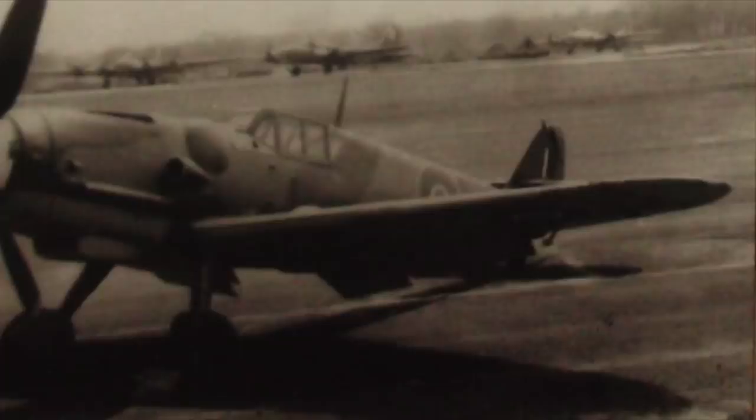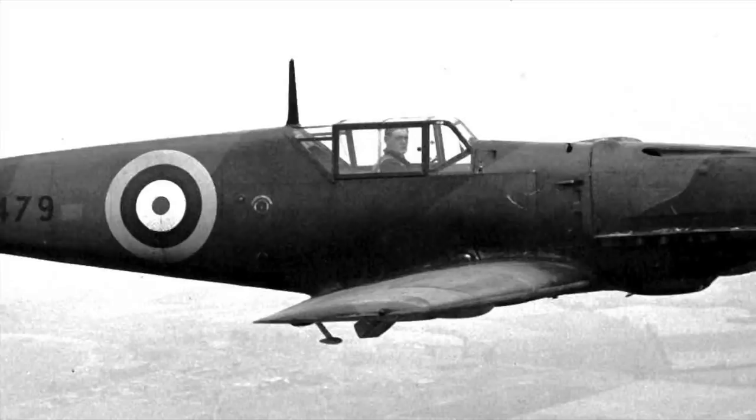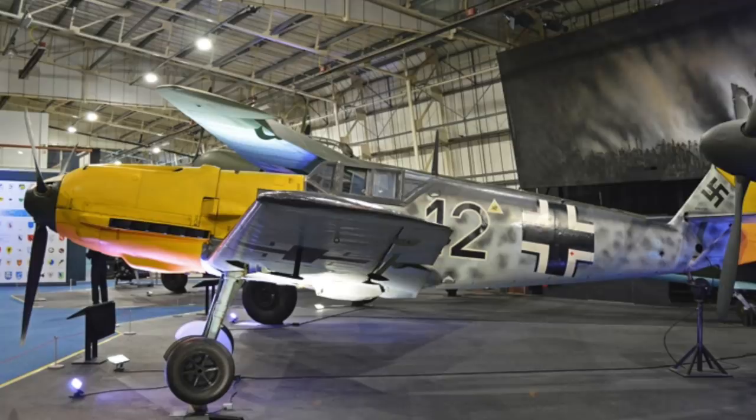As well as bombers, German fighters fell into British hands. A total of seven captured Messerschmitt Bf 109s passed through the unit during the war. It began with a Bf 109 E3 that was captured by the French in November 1939 and given to the RAF a year later. The second 109 held by the Enemy Aircraft Flight, an E4B known as Black 12, still exists today in RAF ownership.